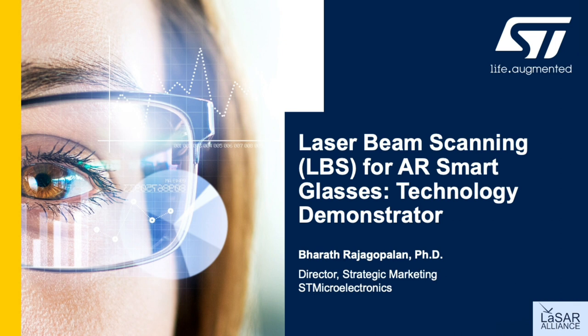Before jumping into the technology demonstrator, let me first share with you a quick background or refresher on laser beam scanning technology.